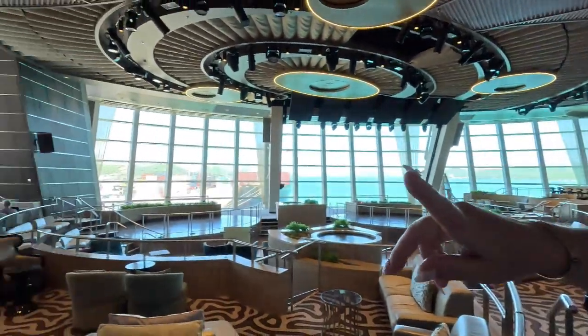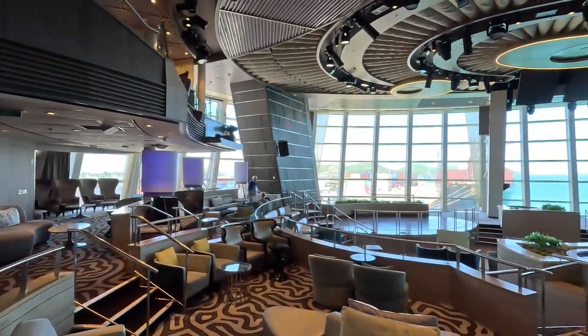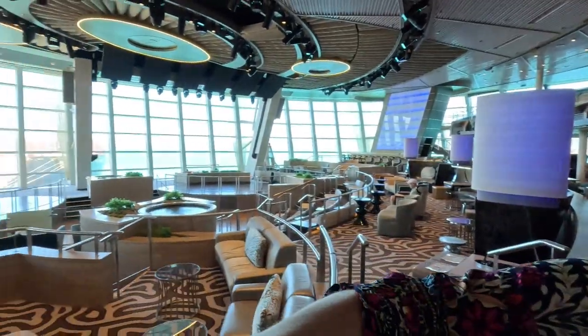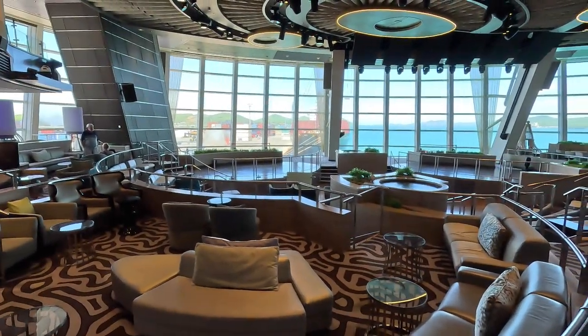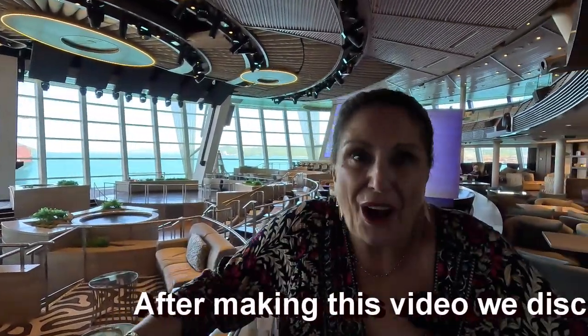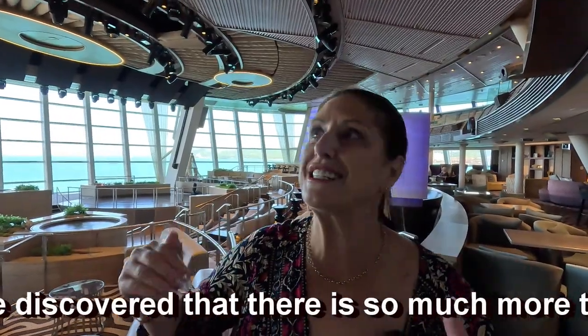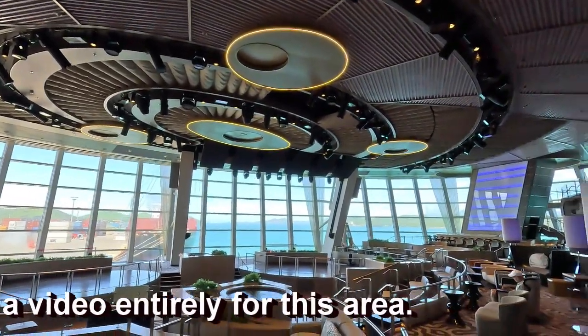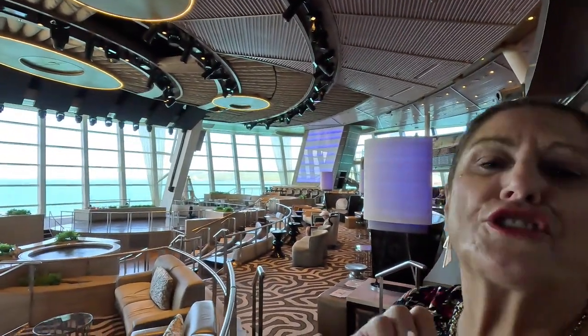We are in the 270 Degrees lounge area and bar. It's called 270 because you have a floor-to-ceiling window, 270-degree view at the back of the ship. I love this area — it's absolutely spectacular. This isn't the nightclub, but it's like a very luxurious nightclub. It has three dance floors and then all these separate seating areas, so you feel like one of those VIPs with your own sectioned-off area. The lighting here is fantastic. Everything on this ship is luxe — it just screams quality.